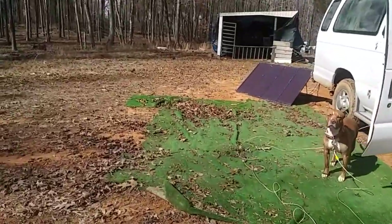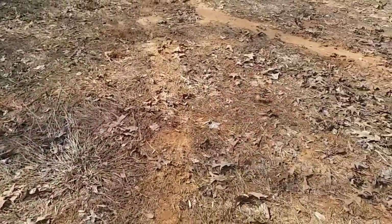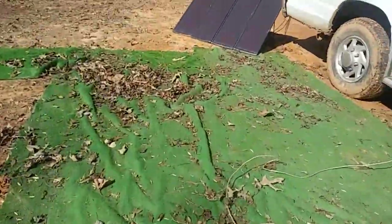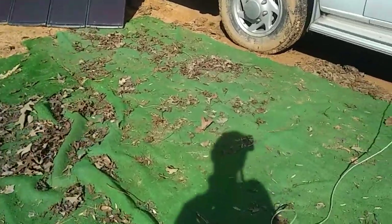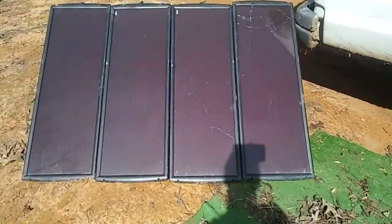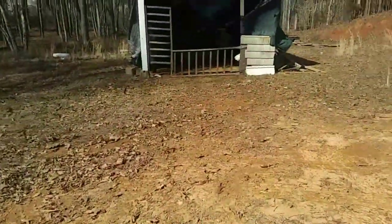Luckily it's not real muddy down here — it's still all clay soil but there was plenty of grass left. I pulled this up just so I wouldn't be stepping in mud. And check this out — look at my poor solar panels, two of them have shattered. But they still charge just fine. There's another little crack in this one — that's okay.